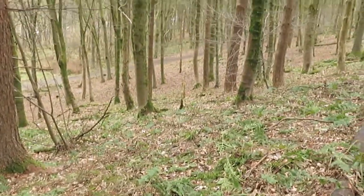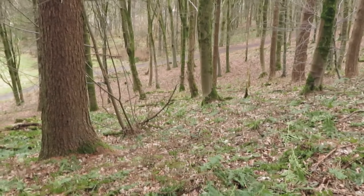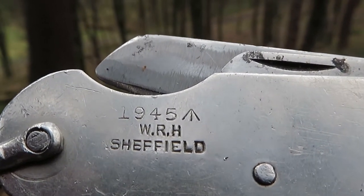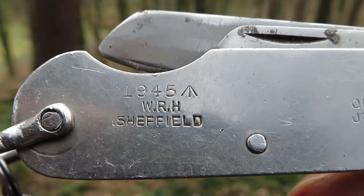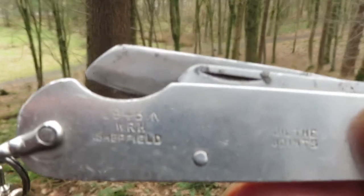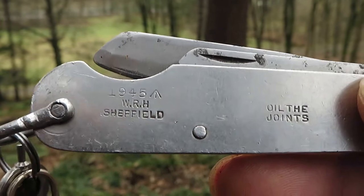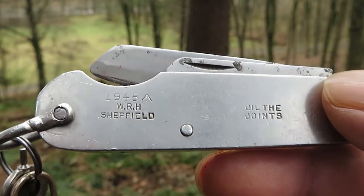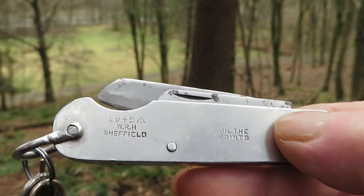The other thing I picked up at the car boot sale was a British Army penknife. I'm going to focus on that — you can see the WRH Sheffield marking; it says 'oil the joints.' I picked that up at the car boot sale. These small collectibles have gone way up in price. For this penknife I paid £2, and I've just got to keep it because it's a useful little knife — I can keep it in my pocket to cut string and whatever. But they've gone way up in price; I've seen these listed for around £50.